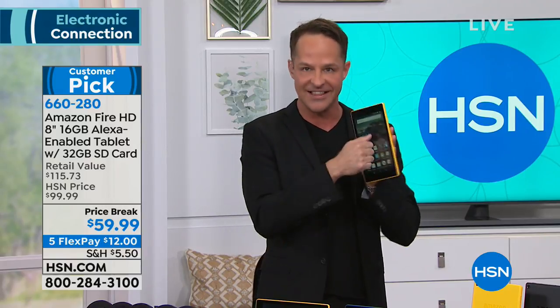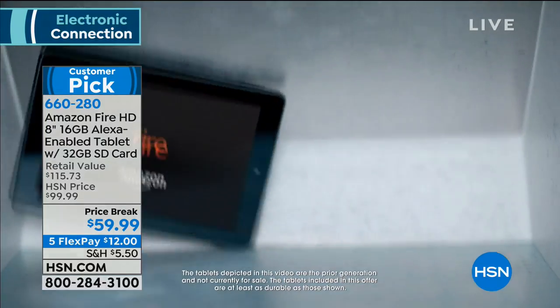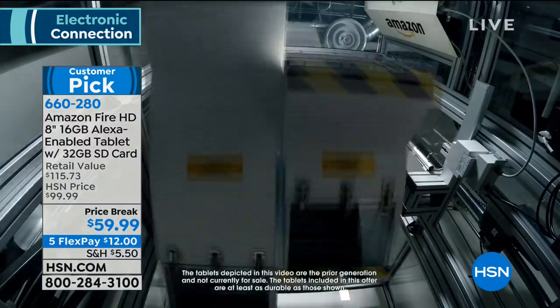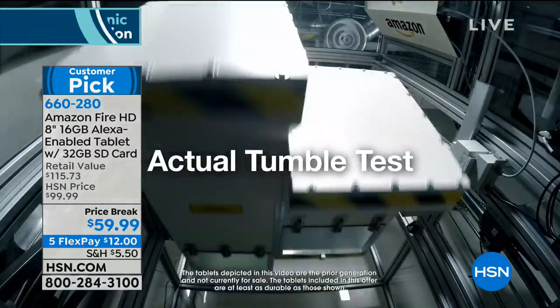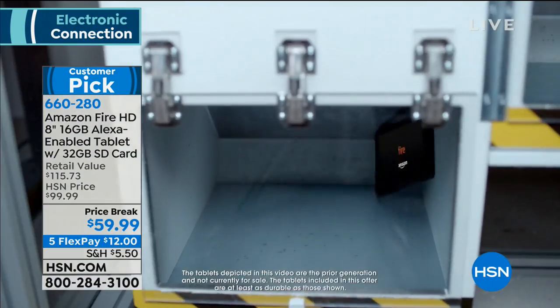This is a tablet — unlike so many tablets where you could put a zero at the end of the price and spend five or six hundred dollars — that you don't have to be careful with if you're putting it in a kid's hand or if you're a little clumsy. We're going to show you this tumble test. This is an actual tumble test, like you'd see done on mattresses or camping equipment. A consumer electronic that goes through an actual tumble test and comes out fine.